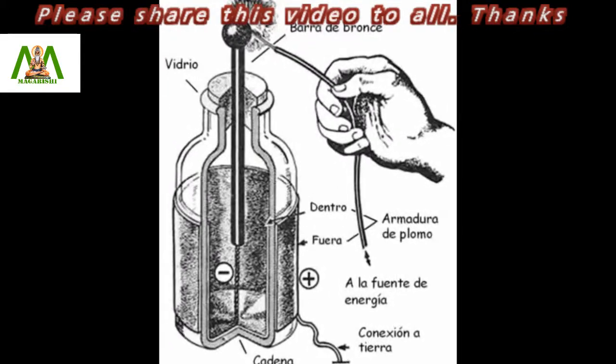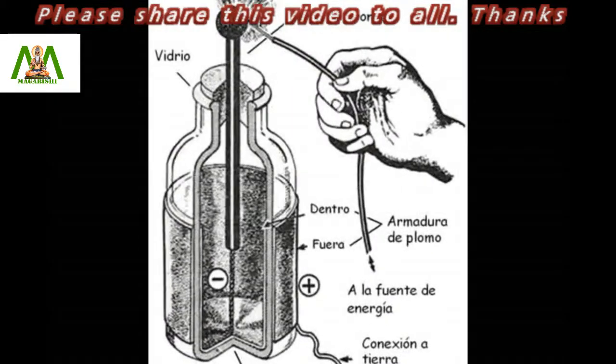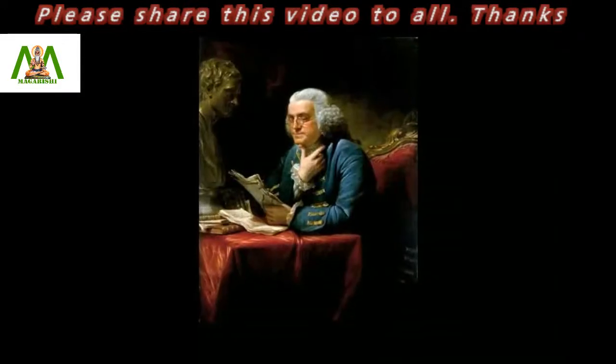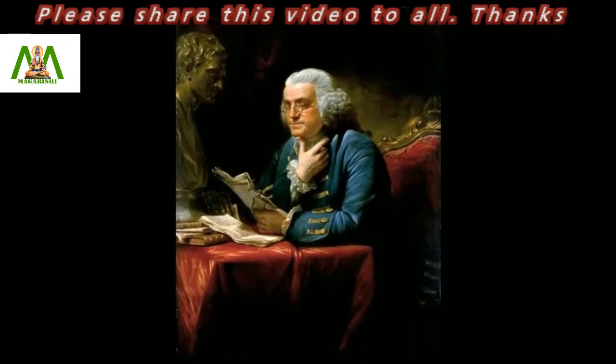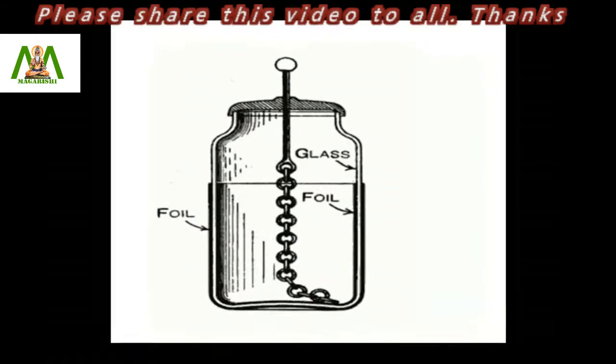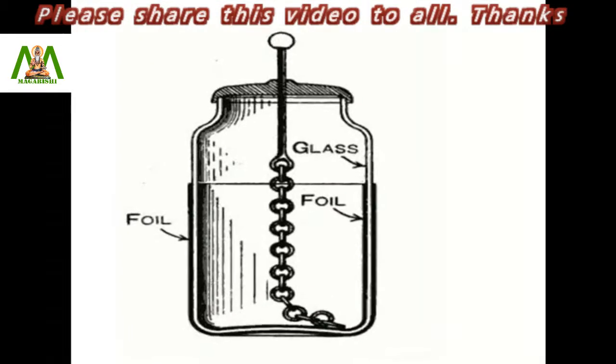At first it was thought that the electric charge was stored in the water inside the jar. In the 1700s, Benjamin Franklin studied much about this and proved that the charge was stored in the glass. Hence the later version of the laden jars had just metal foil wrapped inside and outside the glass.